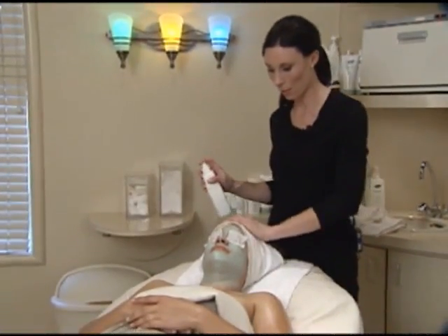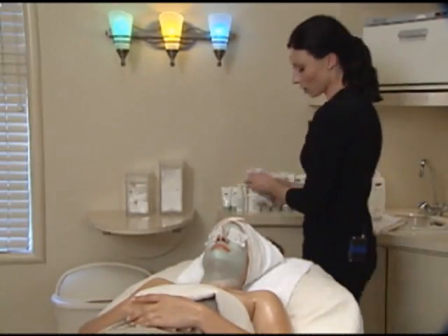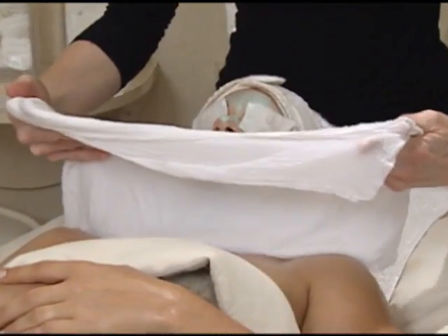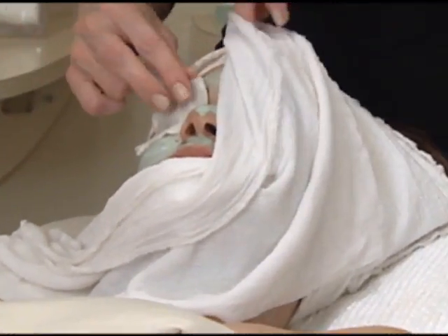I'm just going to spray you with a fine mist — this is the floral aromatic mist to help loosen up that mask. It's going to be a cool towel this time. The first half of your facial was all about stimulating the skin and circulation; now we're trying to calm it down.